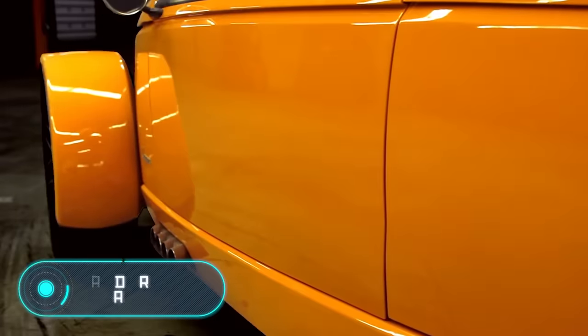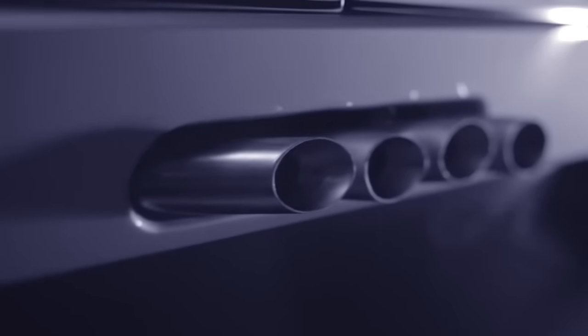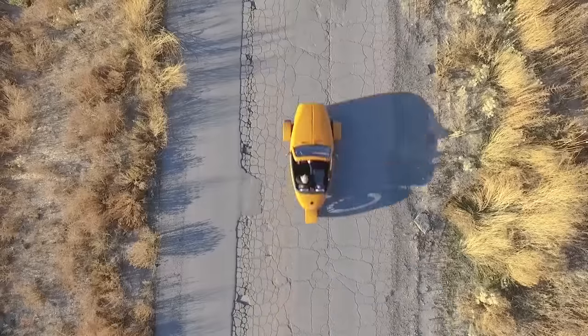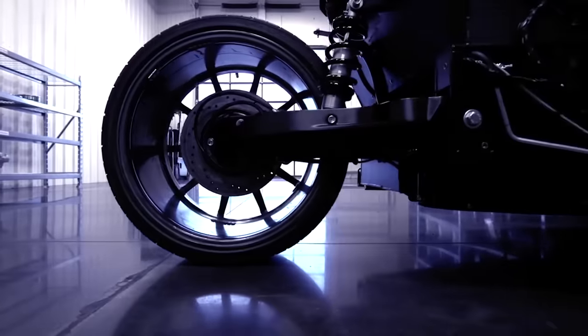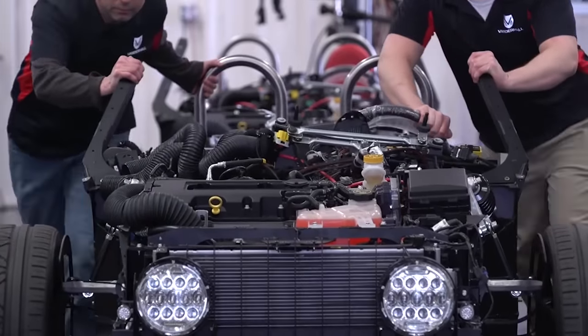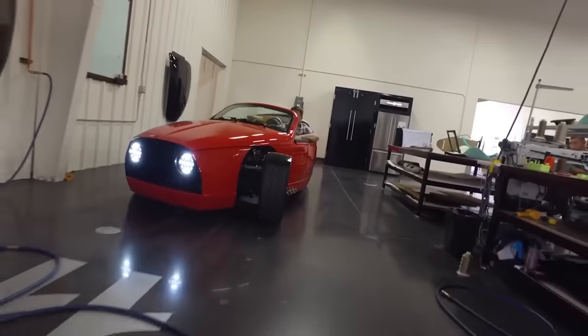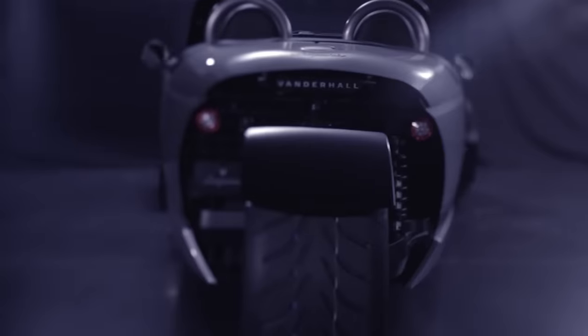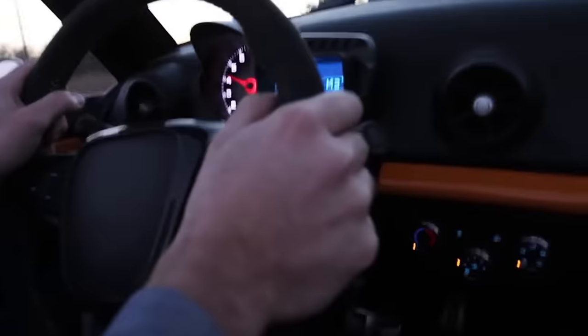Vanderhall Laguna. The American company Vanderhall introduced a three-wheel car built around an aluminum frame, with body panels made of carbon fiber. The Laguna's weight is only 703 kilograms, and the car is set in motion by a 1.4-litre turbo engine manufactured by General Motors, which develops 203 horsepower and 271 newton-metres of torque. The engine is located under the hood and rotates the front wheels.